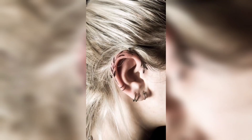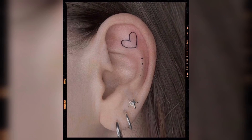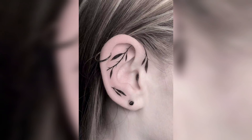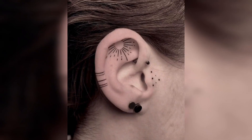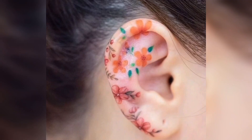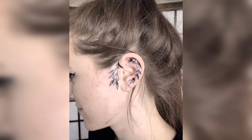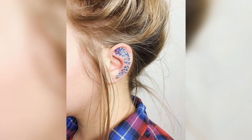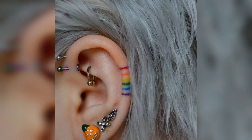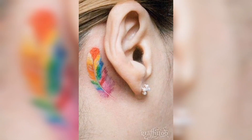So guys, you can see in this video one by one the prettiest colorful and black and white tattoo designs. You can draw it on your ear — inside, outside, and nearby the ear. It's a thousand plus designs in this video. You can see it's very beautiful tattoo design, nearby tattoo design.